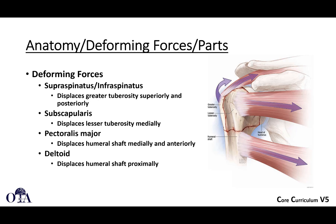The deforming forces include the rotator cuff: the supraspinatus and infraspinatus on the greater tuberosity tend to displace that fragment superiorly and posteriorly. The subscapularis will potentially displace the lesser tuberosity medially. Pectoralis major will cause the shaft to displace medially and anteriorly, often producing an apex-anterior angulation at the surgical neck with significant medial shaft displacement. The deltoid can displace the humeral shaft proximally.